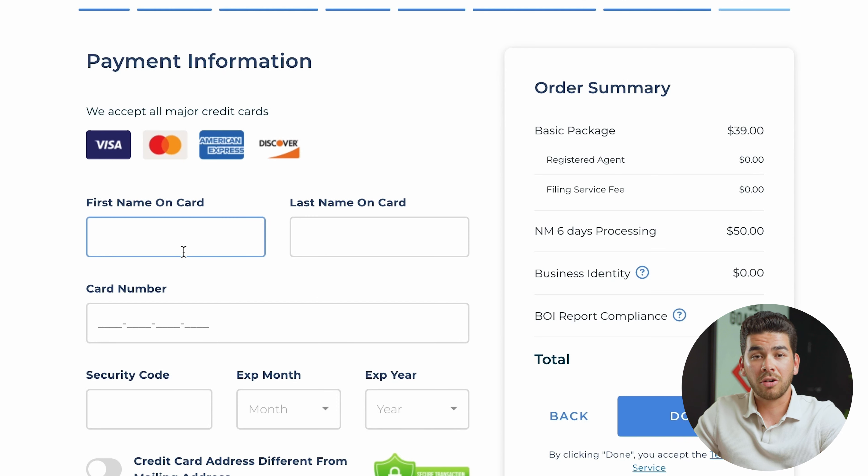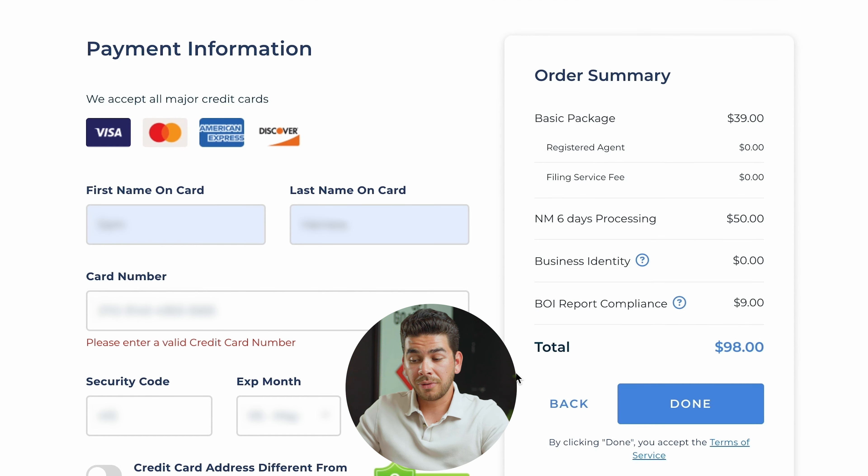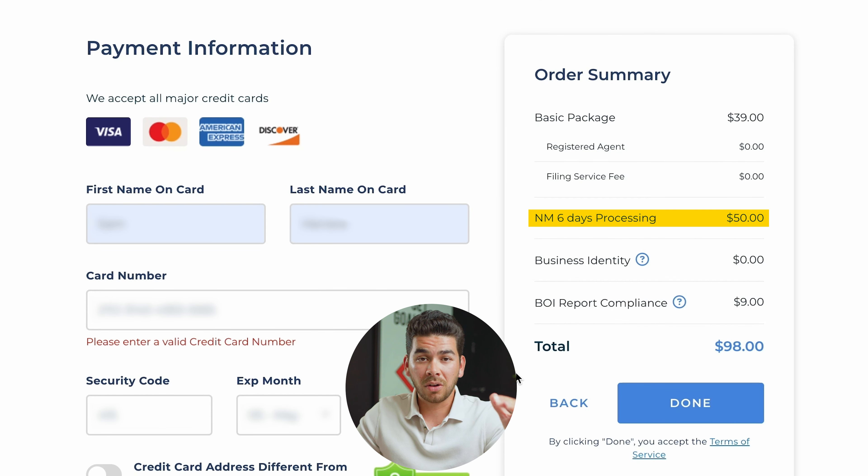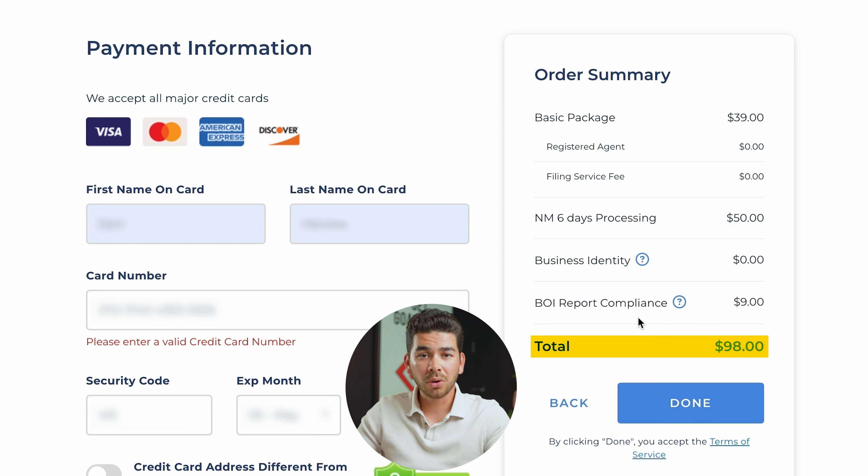Lastly, put in your credit card information. You can see your full order summary on the right for a total of $98: the basic package at $39, plus $50 for the state processing fee, plus $9 to file the BOI report — which we recommend. That's a great deal. Click done and Northwest will process everything for you. Now let's get back into the steps you need to take after forming your LLC.